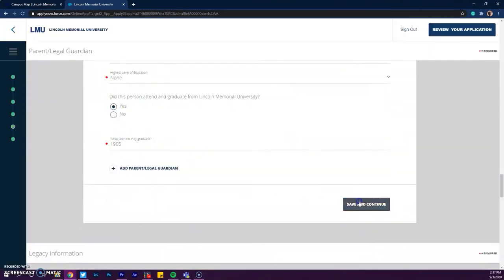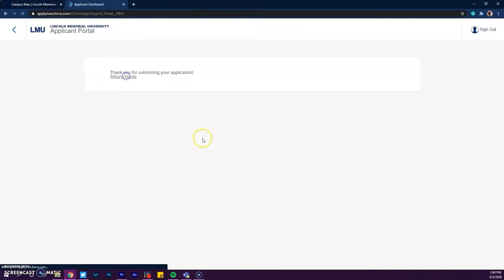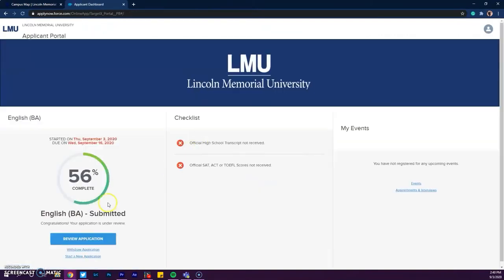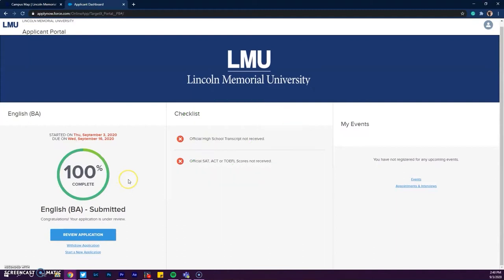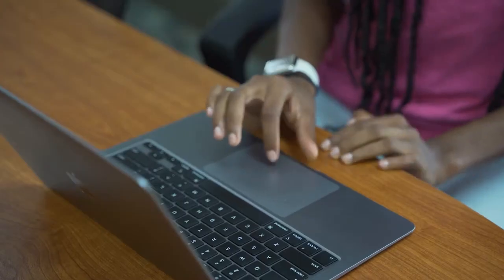Once you have completed the application, you'll be ready to submit. But wait, you still aren't done. The next step will take some help from your high school guidance counselor. Make sure you have your official transcripts sent directly to the LMU Office of Admissions. And if you have taken any previous courses for college credit, you'll need to get those transcripts sent as well.